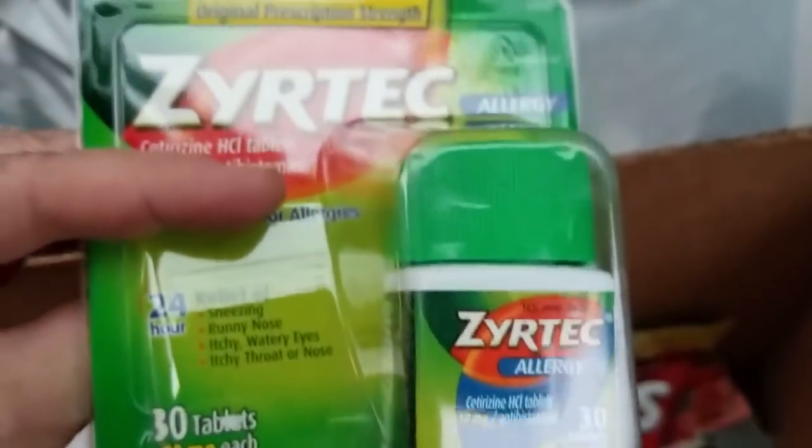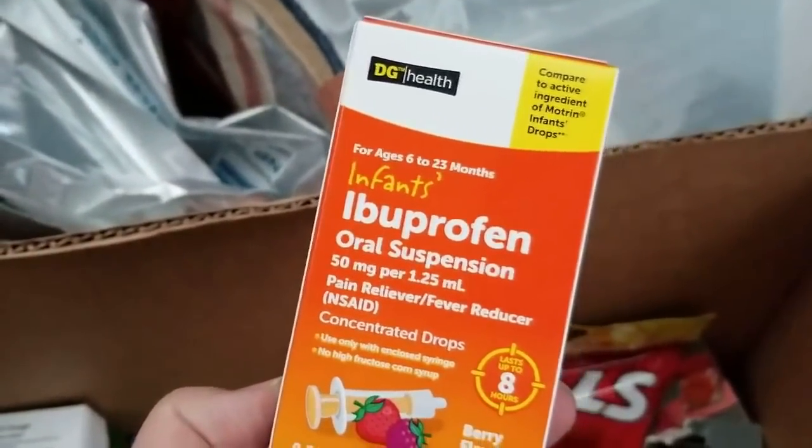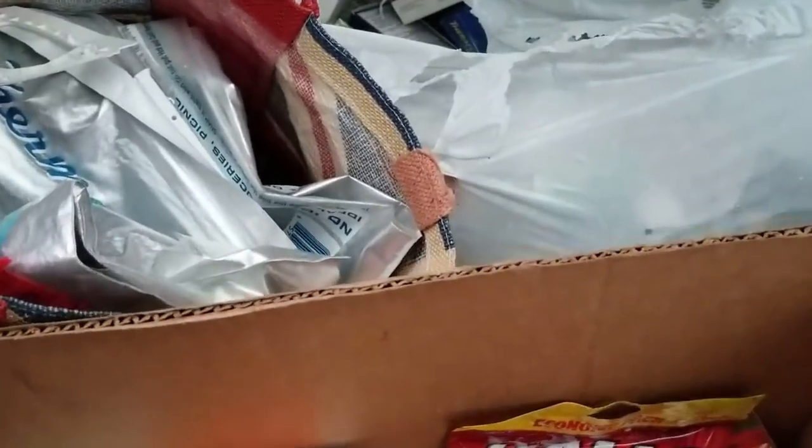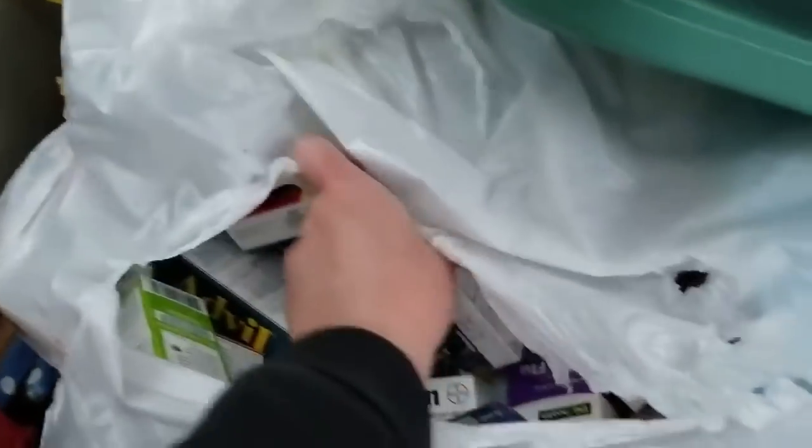Zyrtec — there's a name brand, kids will be happy about that. Ibuprofen oral suspension — that is another infant one. Theraflu — there we go. There's some really good stuff in here if it's not too expired to use. Mucinex.